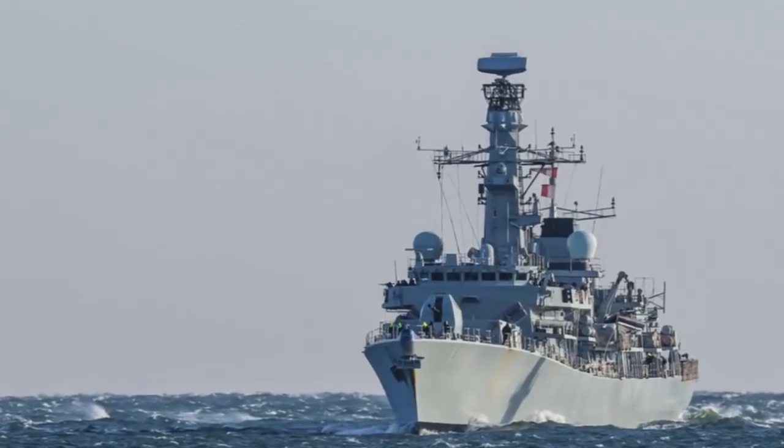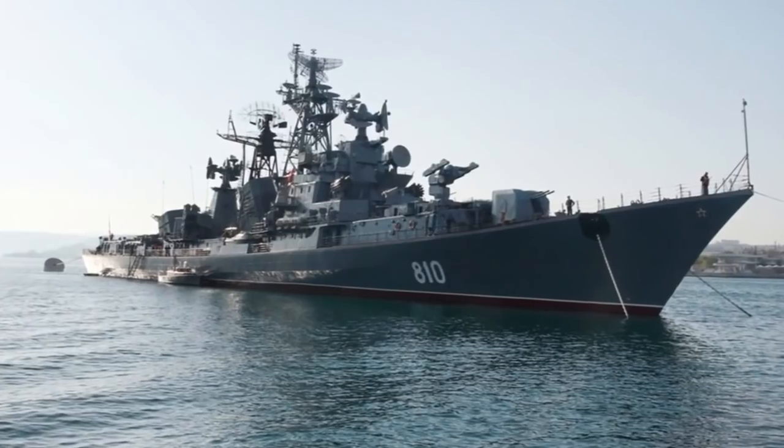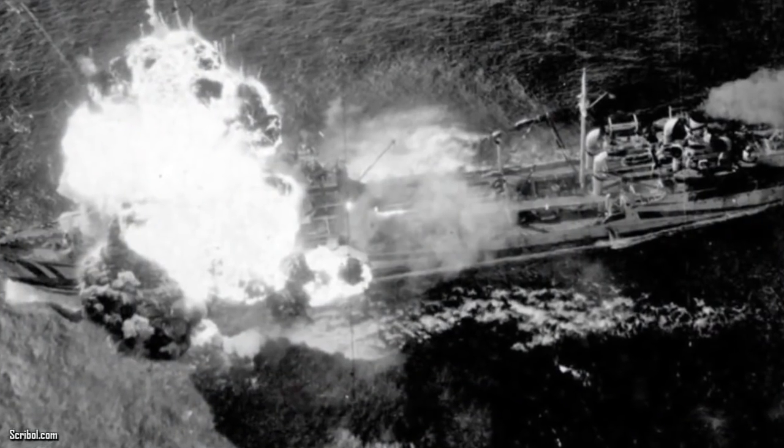After the sinking of the Franken, there was another attack on May 7, which marked the end of the war in the Baltic Sea. During the battle, over 30 U-boats, three German destroyers, and one Russian destroyer were all sunk.